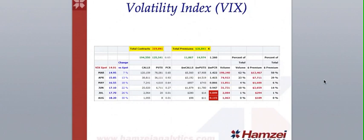we got a neutral reading on March, April, May, and June. The biggest percentage premiums were on March with 50%, April with 29%, and June with 14%.